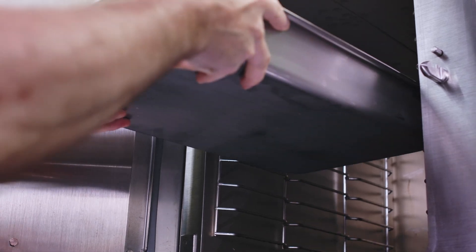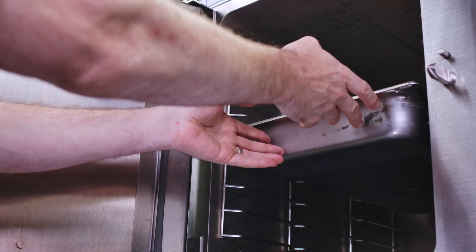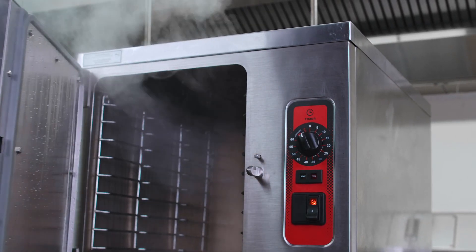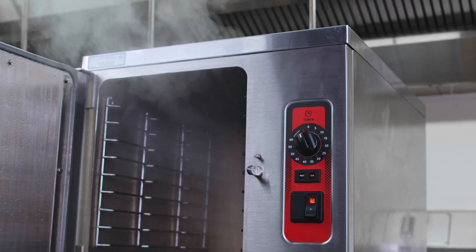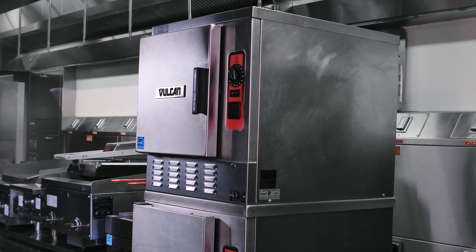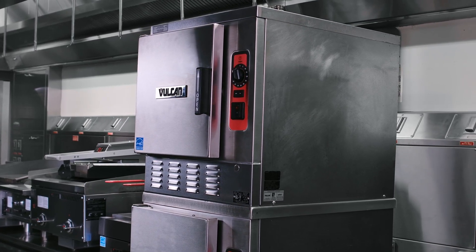Our LWE technology helps the end user save in the long term on the lifetime of the piece of equipment. It also reduces your energy by 50% more than a traditional a la carte steamer. We're doing something out of the ordinary — we're the only company in the industry that has this technology, and we're proud of it.